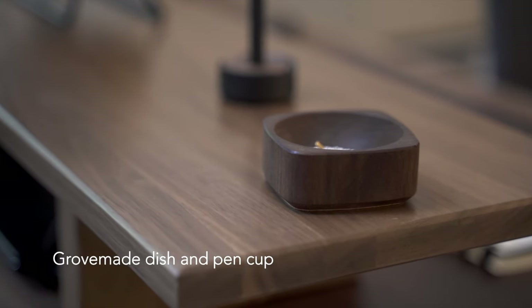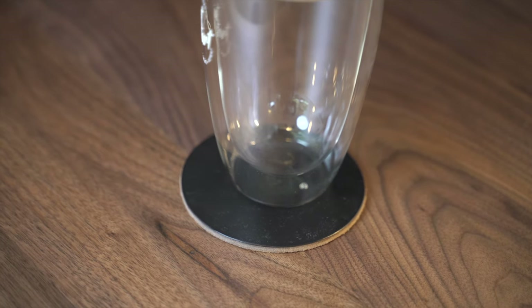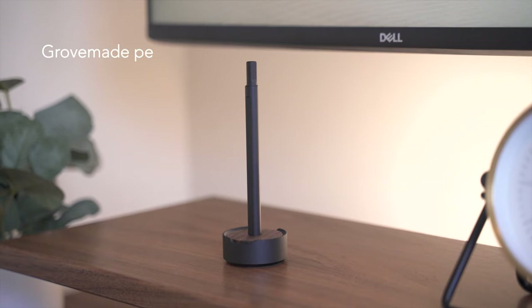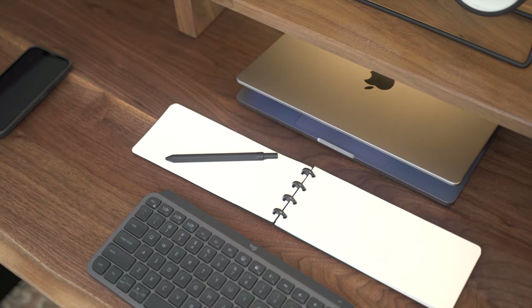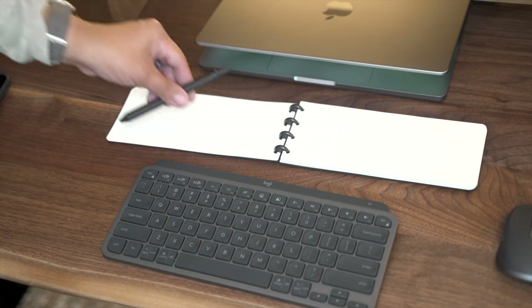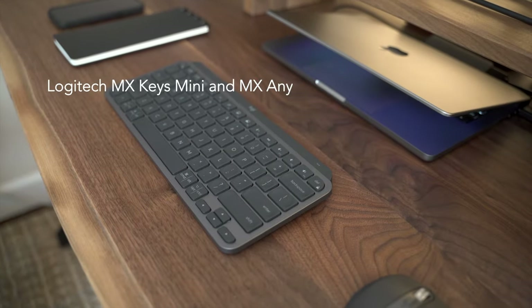To hold any loose items, our friends over at Grovemade sent this small but beautiful dish and pen cup. And to avoid any coffee stains on the desk, we're using these sleek coasters by Ergon Office. Grovemade also sent their pen with a walnut stand, along with this clever notepad. This slim design lets you write down notes while taking up as little space on your desk as possible — really handy to have above your peripherals.